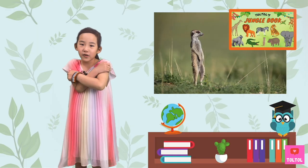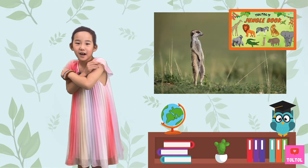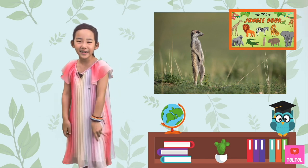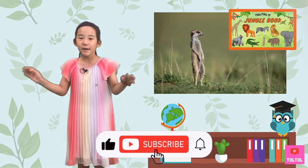That's a wrap for Dork Dork Play Lab on Meerkats! I hope you enjoyed this episode and don't forget to subscribe! See you next time! Bye-bye!